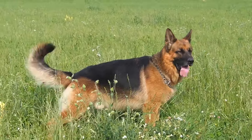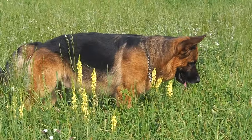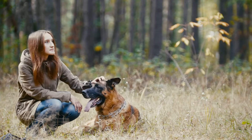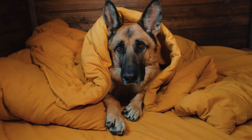However, it's important to remember that German Shepherds require plenty of exercise, training, and socialization to thrive. If you're willing to put in the time and effort, a German Shepherd can be a rewarding addition to your family. Thanks for watching, and we'll see you in the next video.